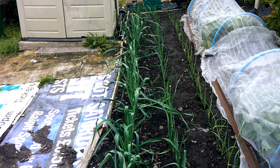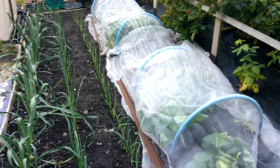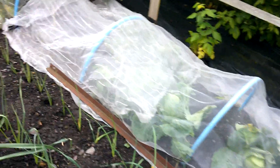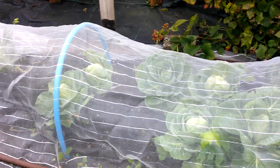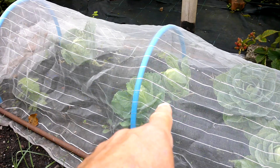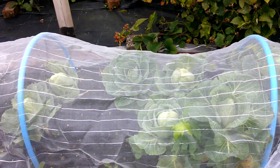The leeks are growing away really nicely. There's still partially a row of greyhound summer cabbage — the pointed summer cabbages — really, really good cabbage. There's about eight left maybe, and they're still heading up. They've done really well.